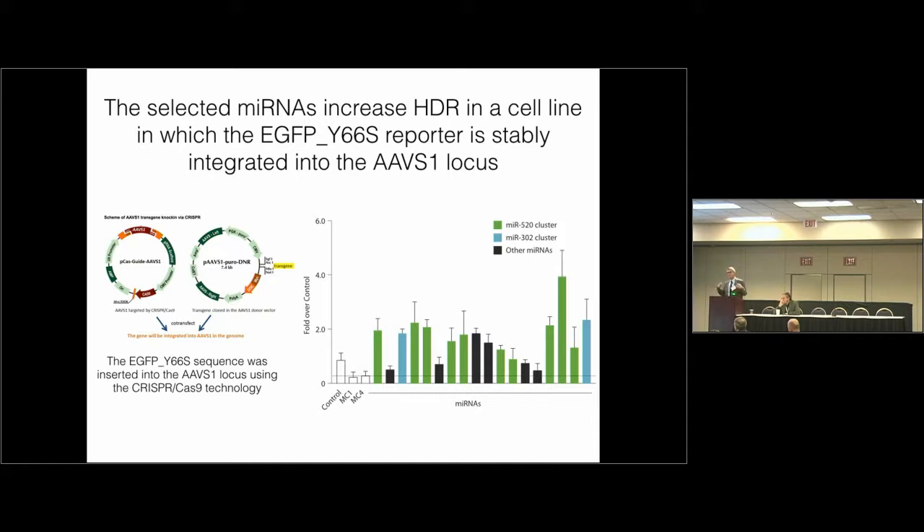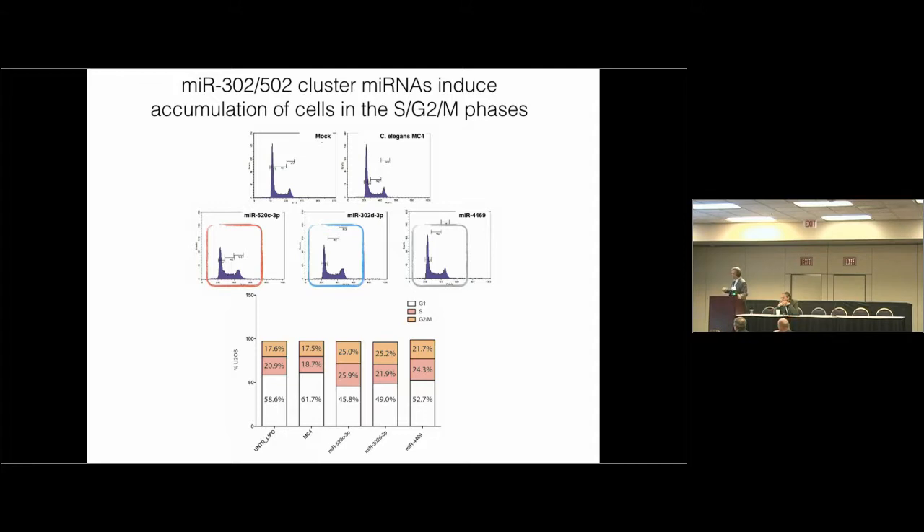The screening was performed by transfection of plasmids, but these microRNAs also work on integrated templates. We obtained a reporter cell line in which the template was integrated into the AAVS1 locus, then tested the microRNAs. All microRNAs are active in driving recombination also on chromatinized templates in the chromosomes. All members of the 520 and 302 family push cells into G2/M phase, and we believe this is why they are so effective in driving homologous recombination — embryonic stem cells spend a lot of time in G2/M, and recombination occurs during S/G2/M.